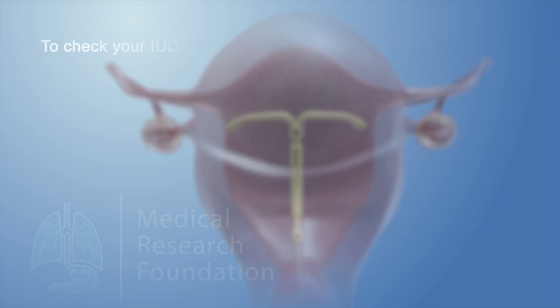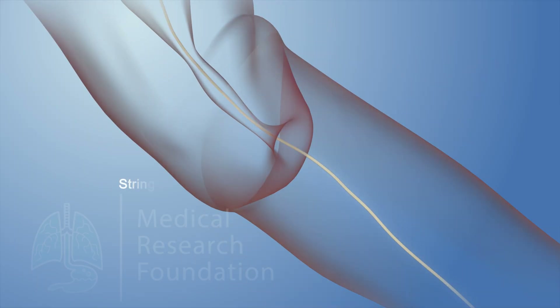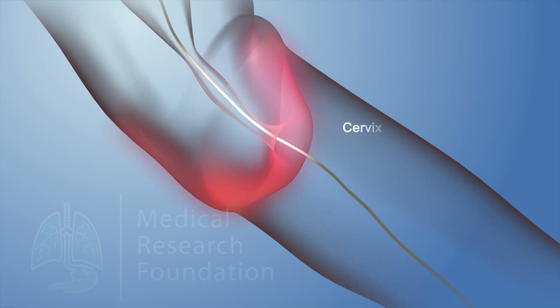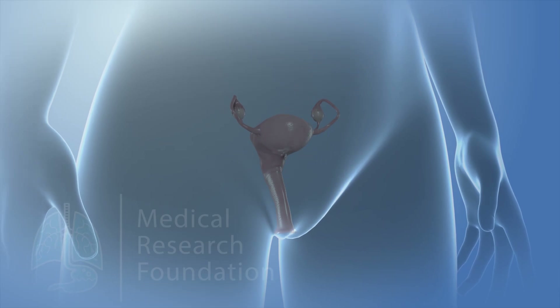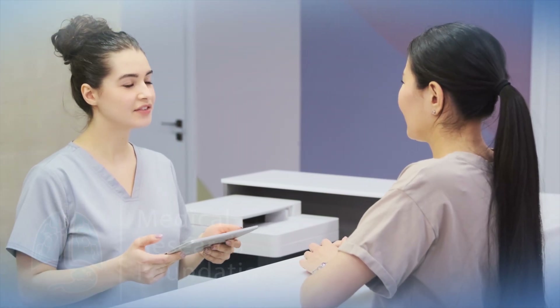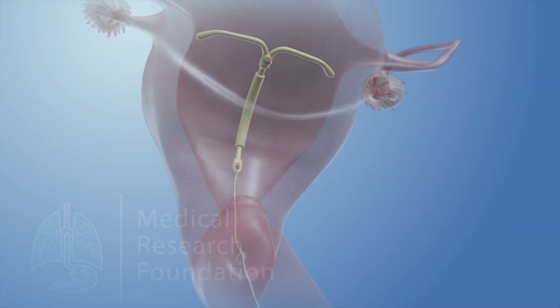For the first few months, it's important to check that it's still in place. You should do this every month. To check your IUD, wash your hands with soap and water, put your finger into your vagina until you touch your cervix, and feel for the string ends. You should be able to feel the string. If the string feels shorter or longer than normal, there may be a problem. You should not feel the hard end of the IUD against your cervix. If there is a problem, don't pull on the string or try to reinsert the IUD yourself. Instead, make an appointment with your doctor — they can check if the IUD looks all right and the status of the string.